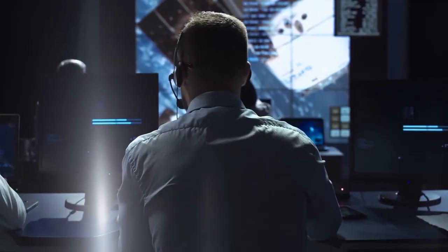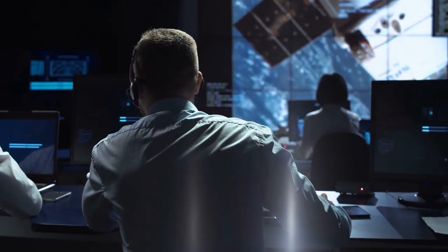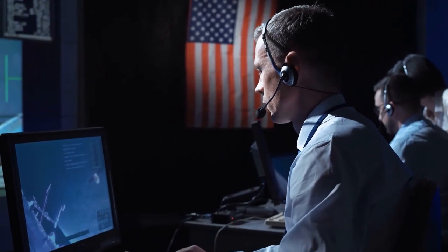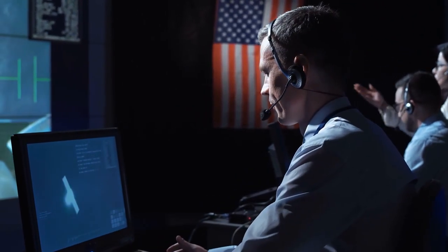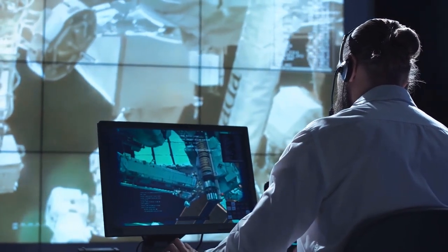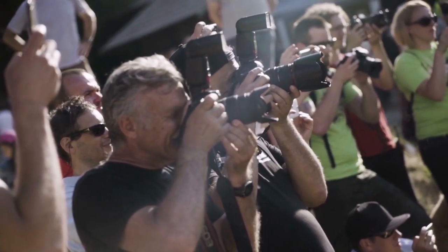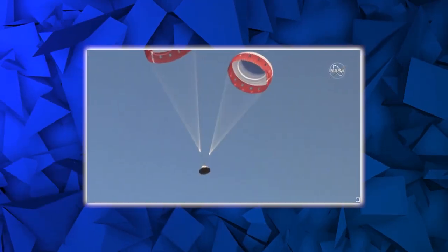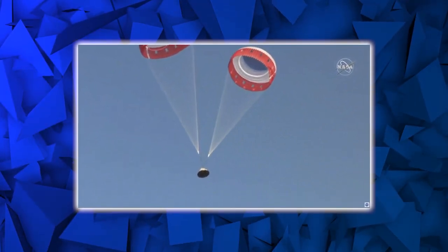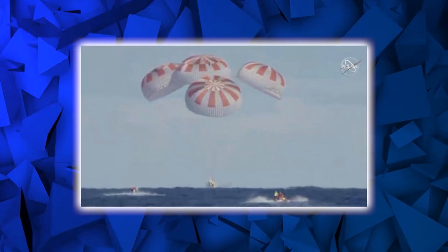Because NASA did not provide a live stream of the landing, the trailing parachute issue was unknown to the general public for approximately a week. At a press conference, NASA's associate administrator for space operations stated that the agency no longer livestreams cargo landings due to costs, but plans to hold press conferences after future cargo missions. NASA and SpaceX reaffirmed that this had happened previously, with officials noting they had observed the trailing parachute phenomenon on these large ring-cell parachutes in prior testing and cargo flights.